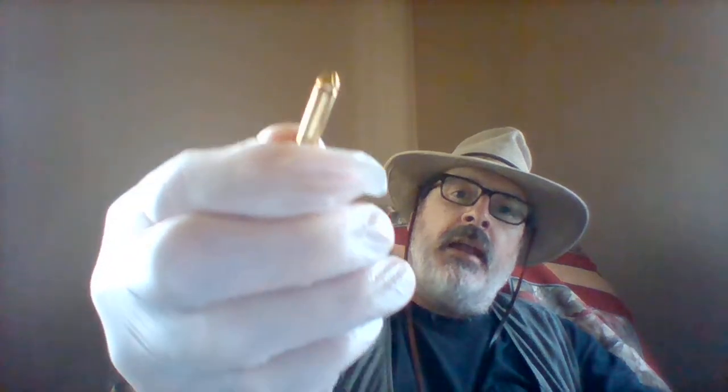Now the ammo it takes is like the CCI birdshot. This is a 22 long rifle crimp shot birdshot. And I have a whole brick of them — 500 rounds.